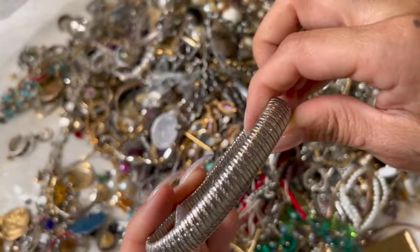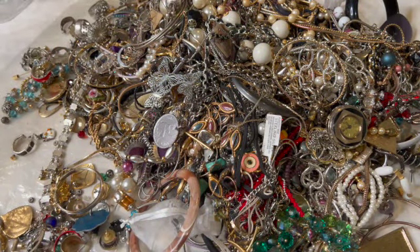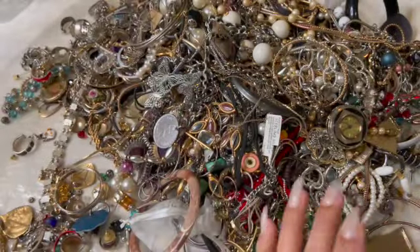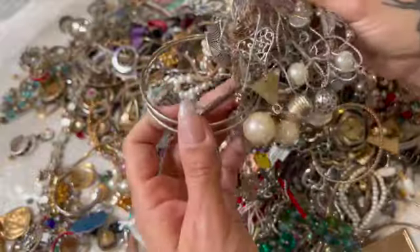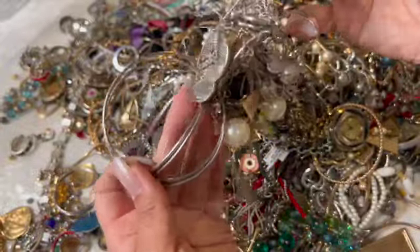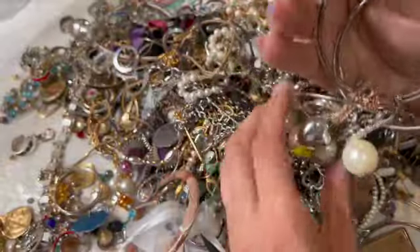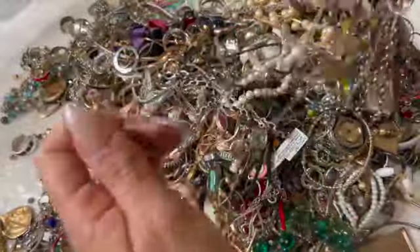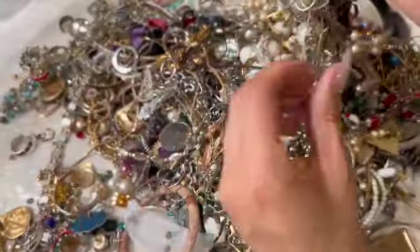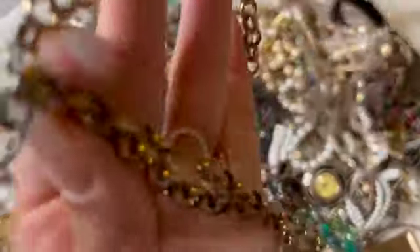Here is this guy — I don't know if that's a bracelet or what. It's an Avon. This is so tangled right here. I just picked it back up because I see some fun things in here, but I think I'm gonna have to put that to the side — I don't think I'll be able to untangle that on camera.